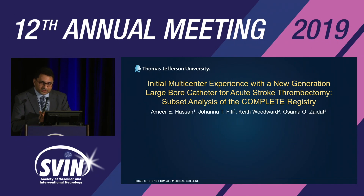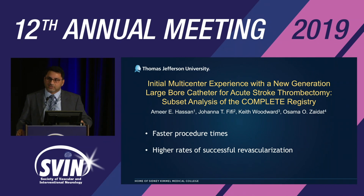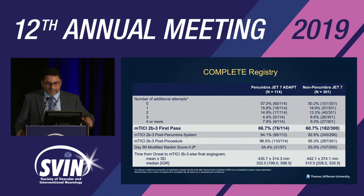Further evidence on use of large-bore catheters for aspiration thrombectomy comes from the COMPLETE registry data — with Dr. Zaidat, Dr. Woodard, Dr. Fifi, and Dr. Hassan as PIs. The data suggests faster procedure times and higher rates of successful revascularization using large-bore catheters. The JET-7 large-bore catheter using ADAPT technique showed a modified TICI 2b/3 first-pass rate of 66.7% compared to 60.7% for other aspiration catheters.